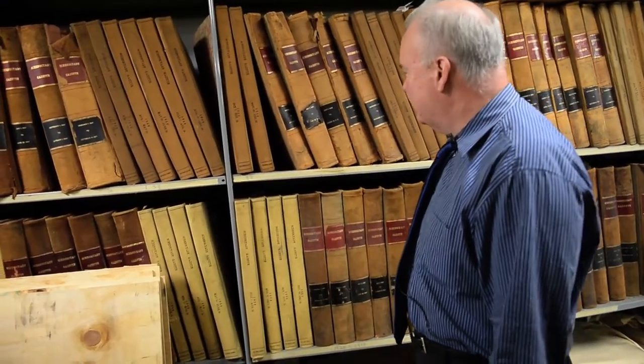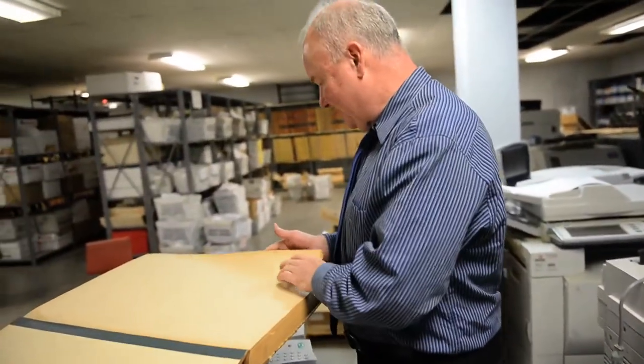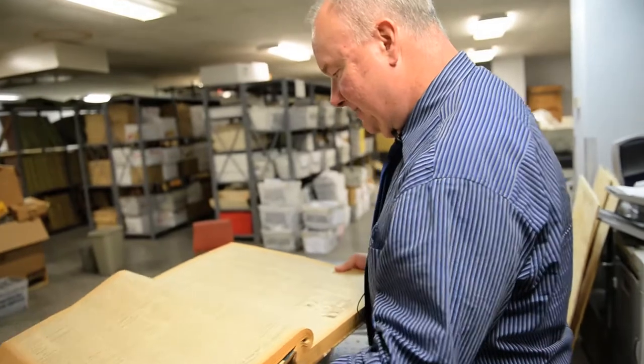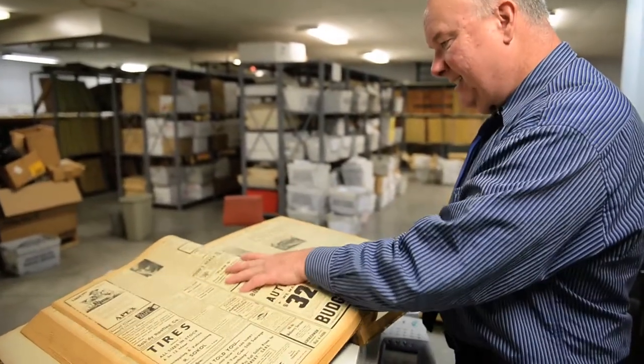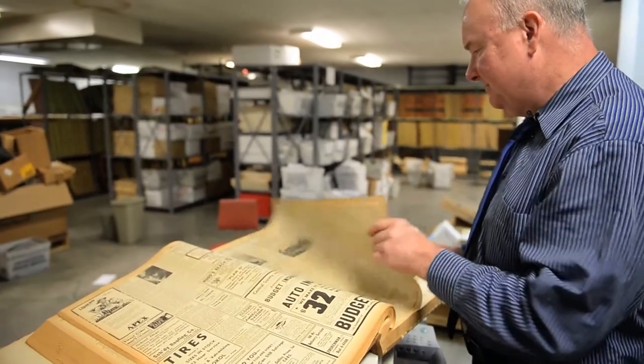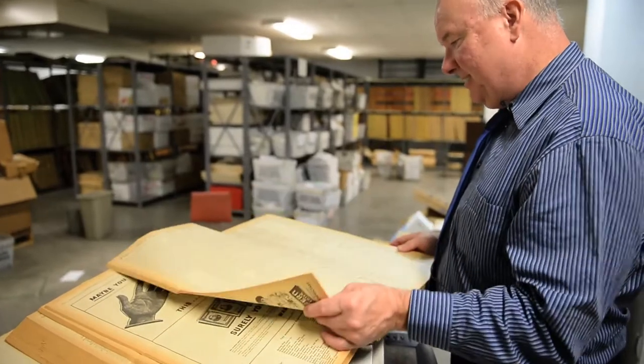It's one thing to read about history but it's another thing to touch it — it's like opening up the past. It's all yellow and it's all old paper but it's still in good shape. It's not going to deteriorate if you touch it. You want to treat it kind of gently, but boy it's nice to see this.